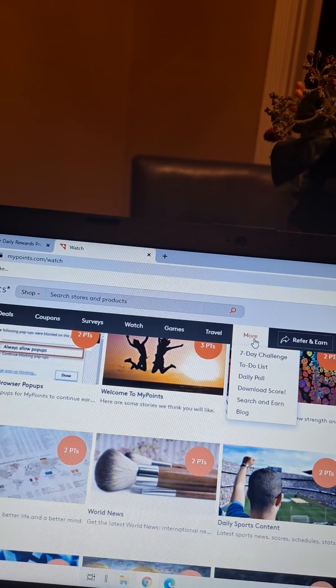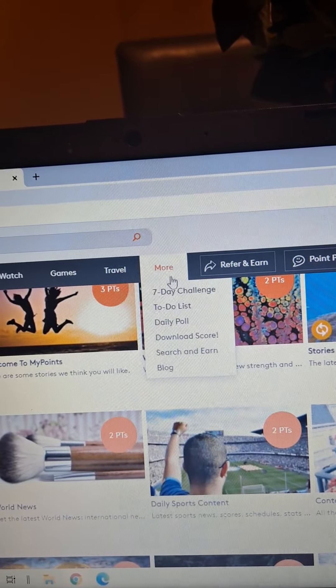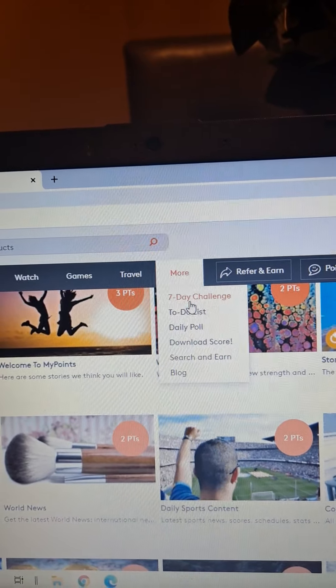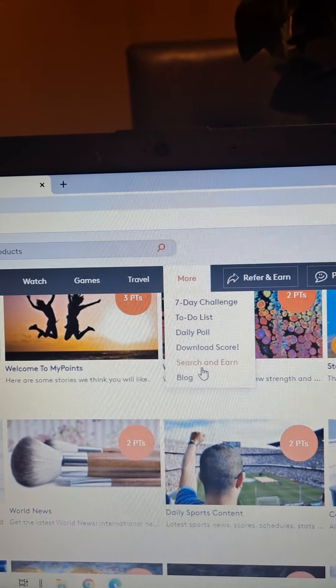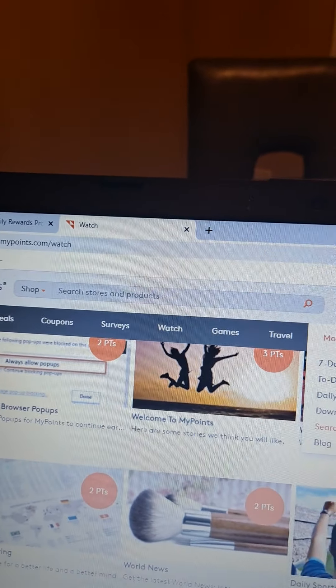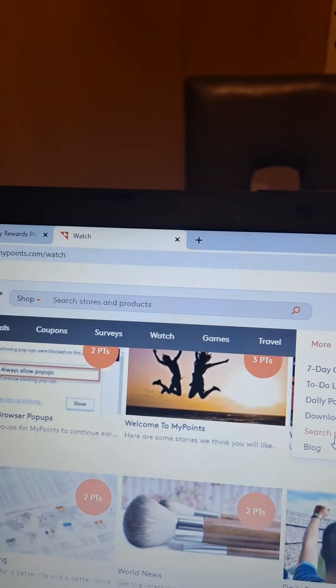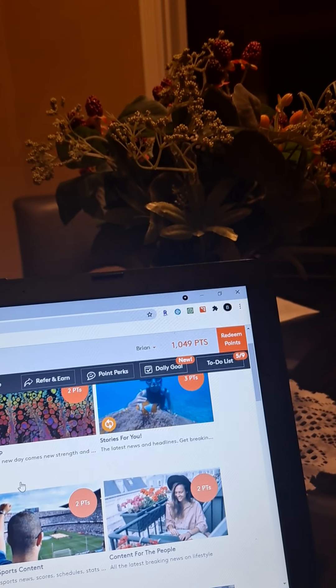Always check the 'More' tab — sometimes they have games like a seven-day challenge. There's also 'Search and Earn,' where you can just search the website and earn some points. It works like Google or Yahoo — search for whatever you want and they give you a couple points just for doing your search.